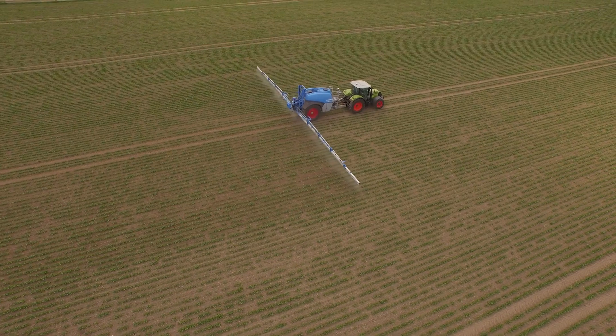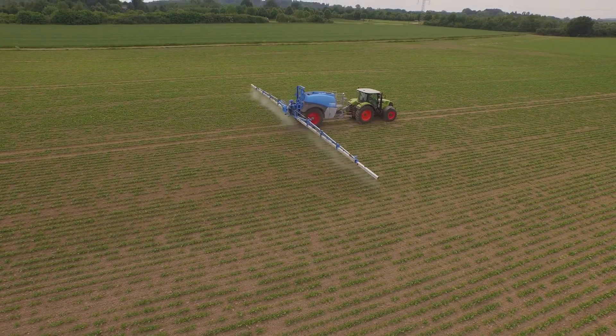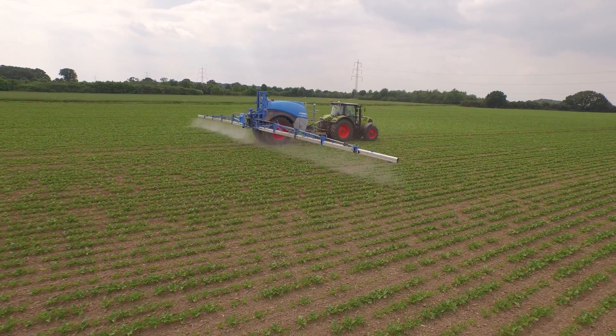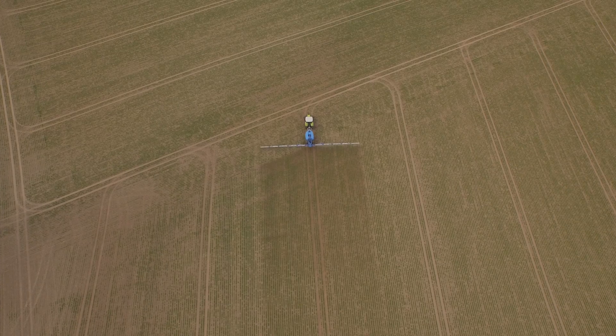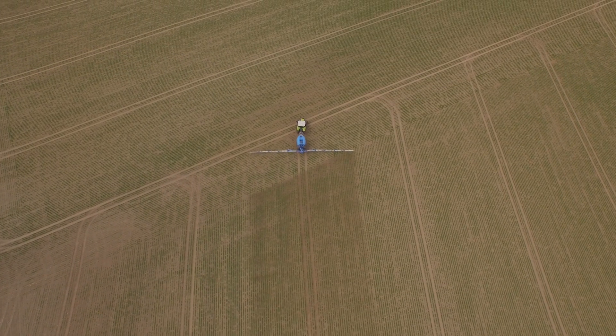Das Gestänge muss bei der Arbeit ruhig im Feld liegen, sonst entstehen Spritzschatten, und dadurch können gewisse Schäden an einzelnen Pflanzen entstehen. Der erste Eindruck ist, dass das ganz ordentlich gelöst worden ist. Bisher hatte ich nur Erfahrungen mit Teilbreitenschaltung, und jetzt mit der Einzeldüsenabschaltung ist es noch genauer geworden — es macht richtig Spaß, mit diesem System zu arbeiten.